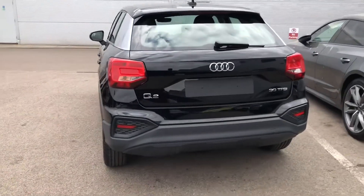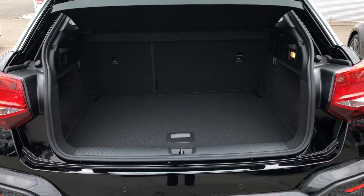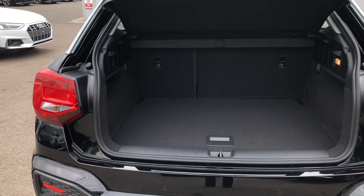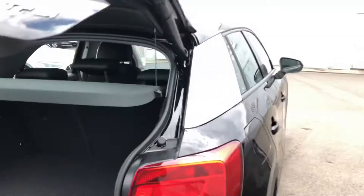Moving into the boot now, you can see we have a very spacious area with plenty of room for the weekly shop and maybe a couple of suitcases. If you do need a bit more space, the rear seats fold down with a 60-40 split to create an even bigger space, and for added ease the boot lid is also power assisted.